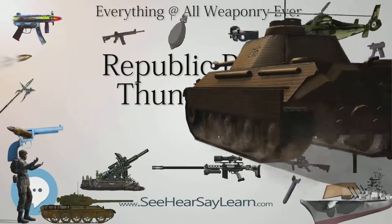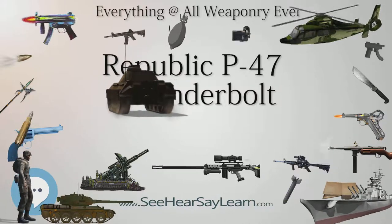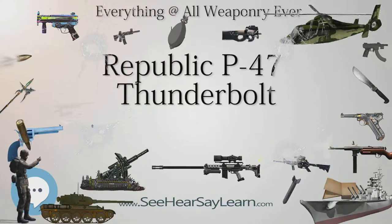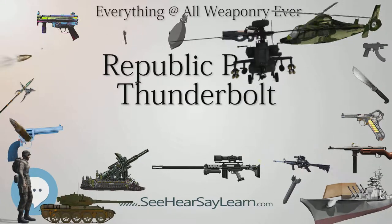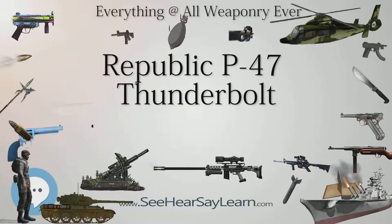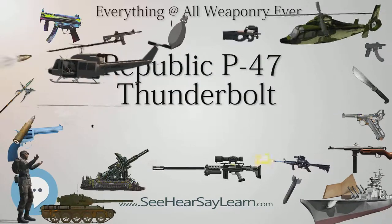The Thunderbolt ended the war with 3,752 air-to-air kills claimed in over 746,000 sorties of all types, at the cost of 3,499 P-47s to all causes in combat. The 56th FG claimed 677.5 air victories and 311 ground kills at the cost of 128 aircraft. Lieutenant Colonel Francis S. Gabreski scored 28 victories; Captain Robert S. Johnson scored 27, with one unconfirmed probable kill; and 56th FG Commanding Officer Colonel Hubert Zemke scored 17.75 kills. Despite being the sole remaining P-47 group in the 8th Air Force, the 56th FG remained its top-scoring group in aerial victories throughout the war.